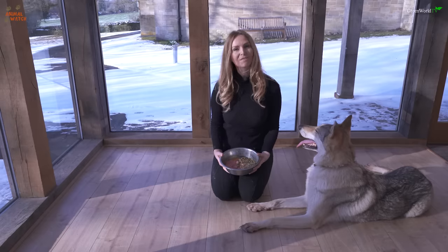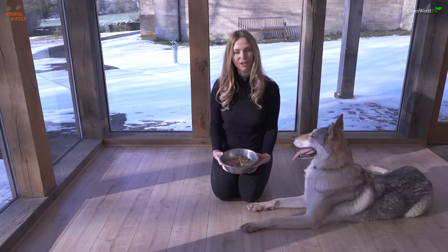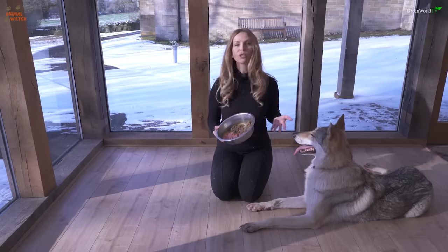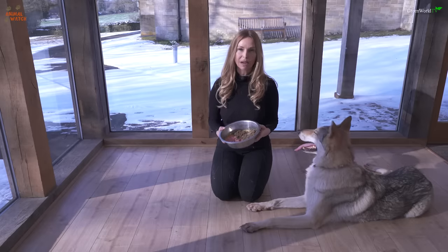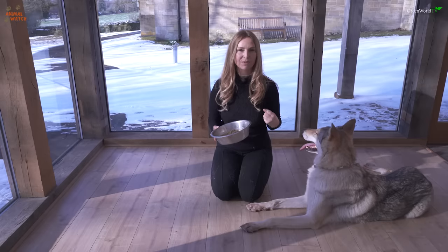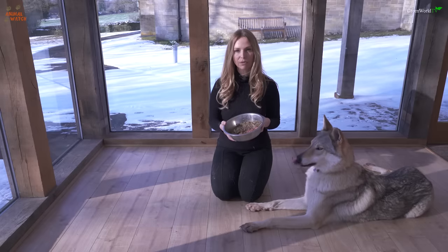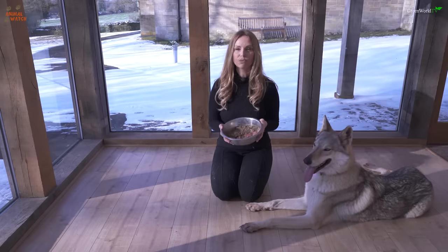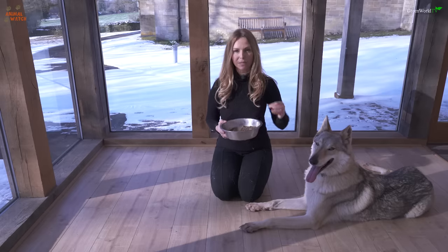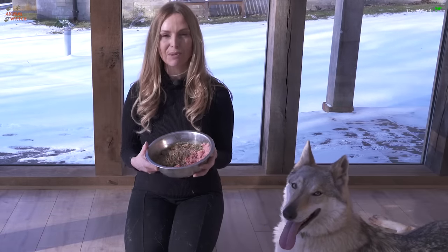So what do you feed a wolf dog? I recommend the BARF diet, which stands for Biologically Approved Raw Food for dogs. If you look at a wolf dog, it's so very close to a wolf — and a wolf is a carnivore with a short intestine and wonderful gut bacteria to process raw food. I only ever feed a BARF diet to my wolf dogs and I would recommend 100% that you do the same. If you'd like to find out more about the BARF diet, you can check out some of my other videos. It's very easy to do and you can purchase it from your local pet shop.